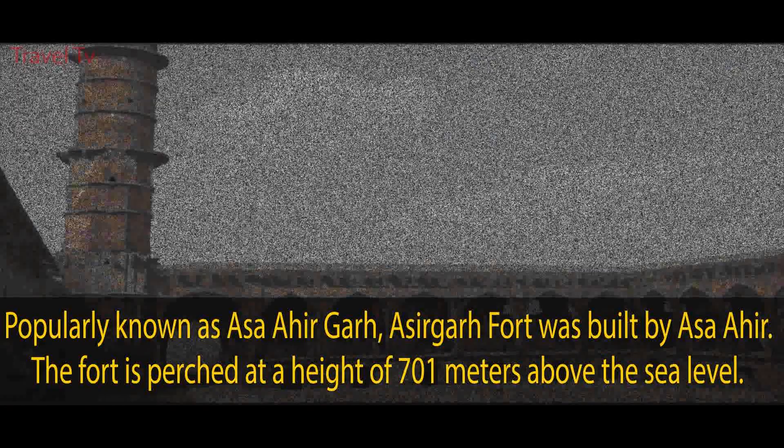Khajrana Ganesh Temple is a pilgrimage center in Indore dedicated to Lord Ganpati, built during the reign of the Holkar dynasty. Devi Ahilyabai Holkar International Airport is the busiest airport of Madhya Pradesh, which serves the city of Indore.